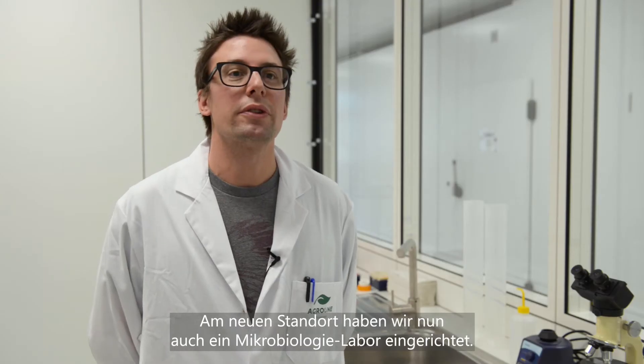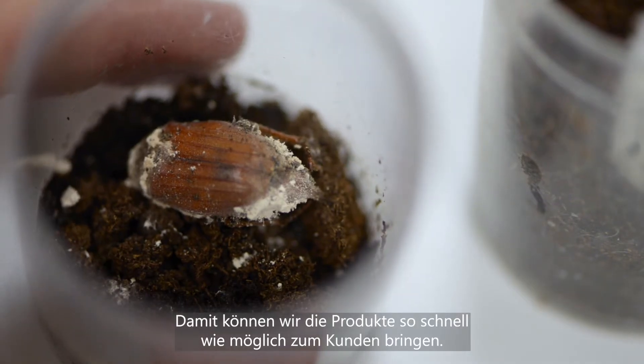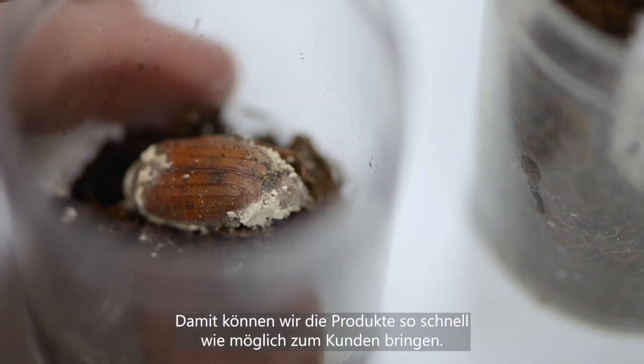Mit dem neuen Standort haben wir jetzt auch ein Mikrobiologielabor eingerichtet, wo wir die Qualitätskontrolle von unseren Produkten machen können — unter anderem von den Pilzgerstenprodukten, aber auch von den Methoden, damit wir so schnell wie möglich die Produkte zum Kunden bringen können.